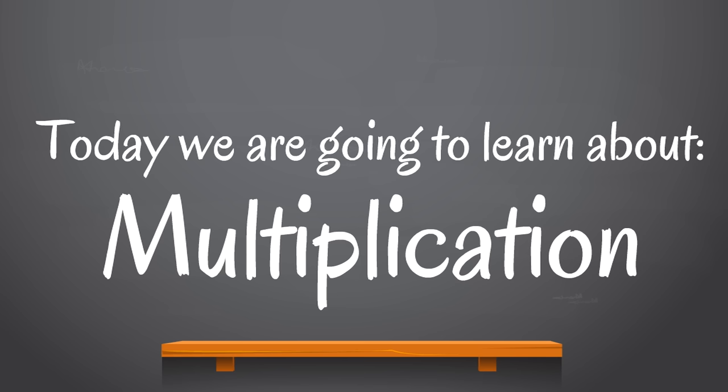Today we are going to learn about multiplication — you're going to learn how to multiply. And if that sounds really scary or like a difficult thing, it's just because you don't know how to do it yet. Once you learn the game, once you learn the process, it's fun, it's awesome.